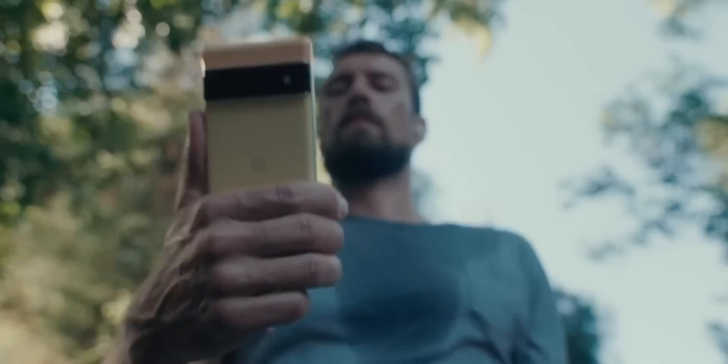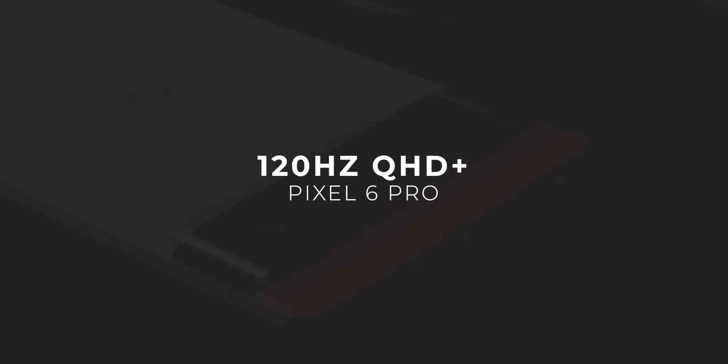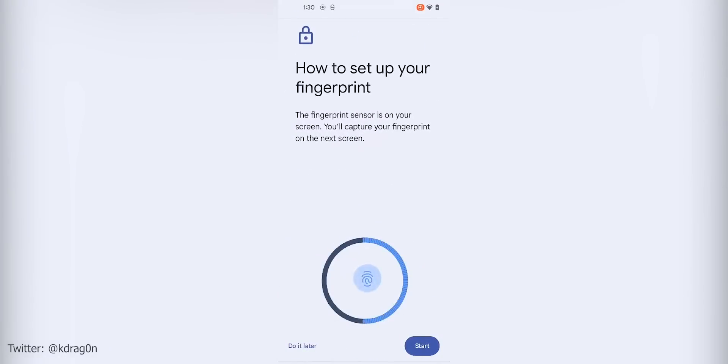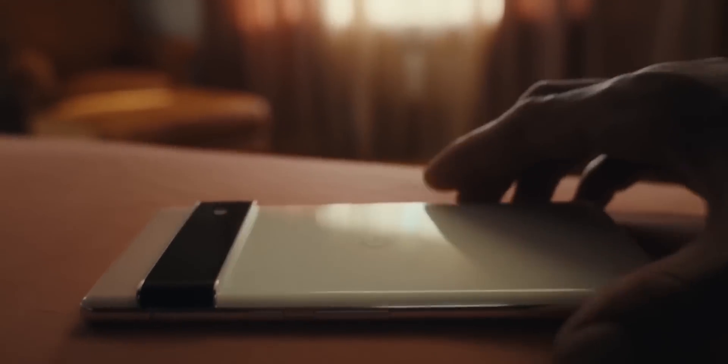It appears to be the Pixel 6 Pro, judging from the taller top portion above the camera bar. The phone has a 6.7-inch 120Hz Quad HD Plus display — the biggest Pixel phone ever. It has thin bezels and a similar form factor to other Android phones, so it sits comfortably in your hands, as the video suggests. Google showed all three color options.